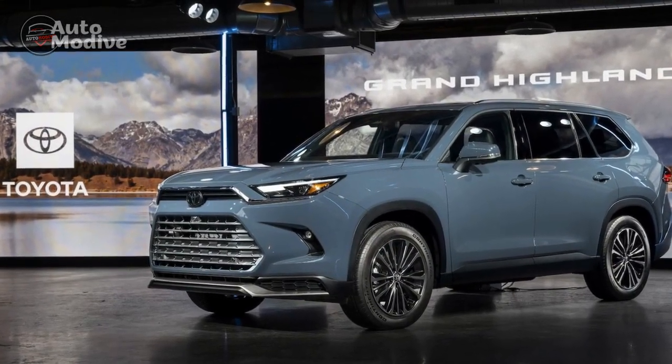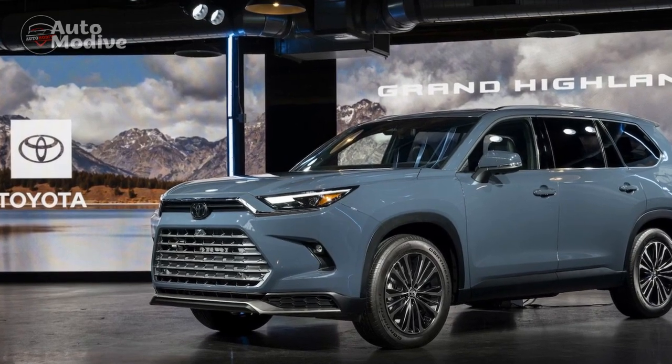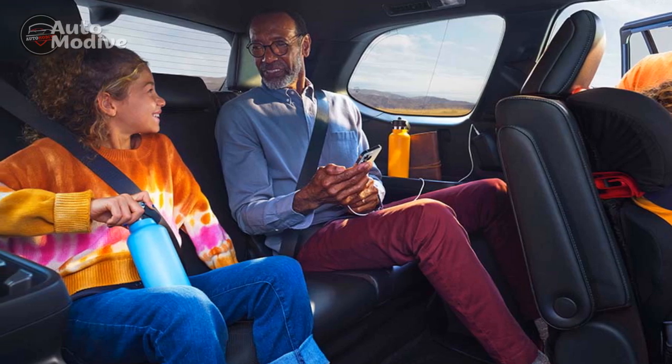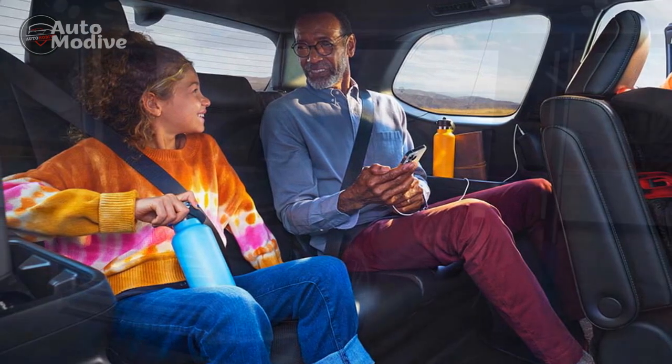7. Comprehensive safety: Toyota's Safety Sense suite includes a wide range of driver assistance technologies, enhancing overall safety through features like adaptive cruise control, lane departure warning, and more.